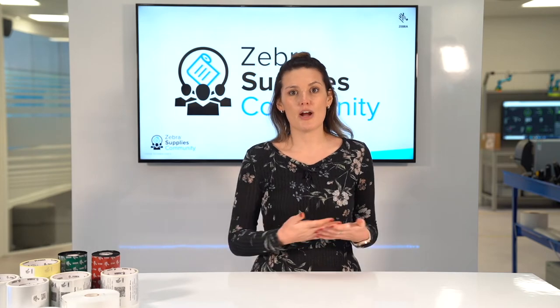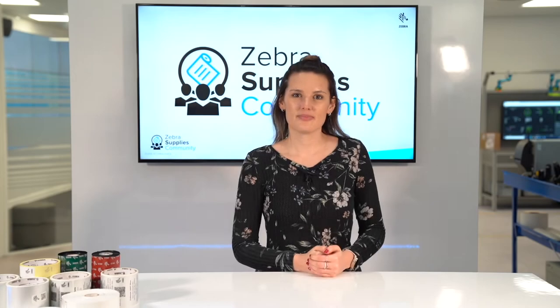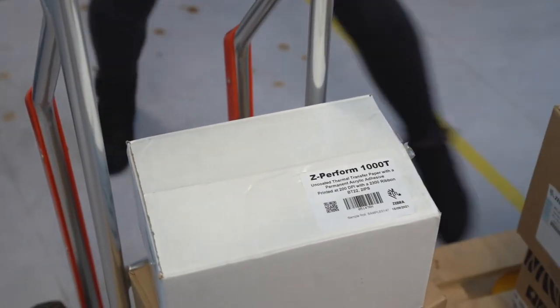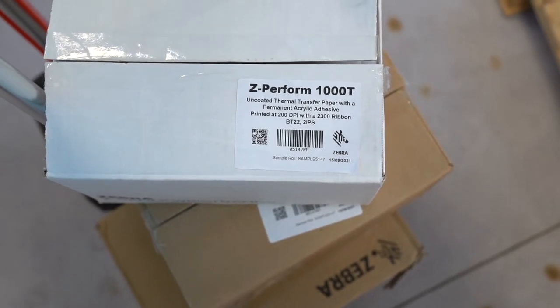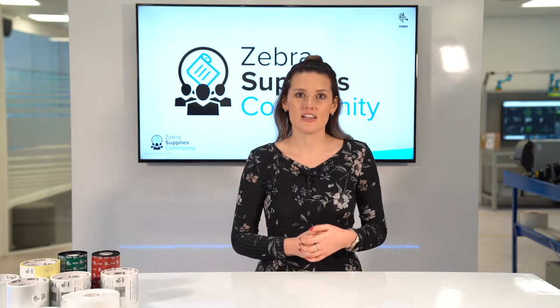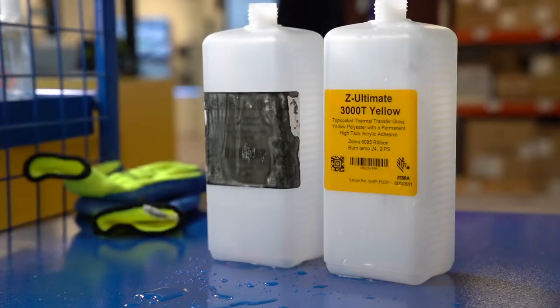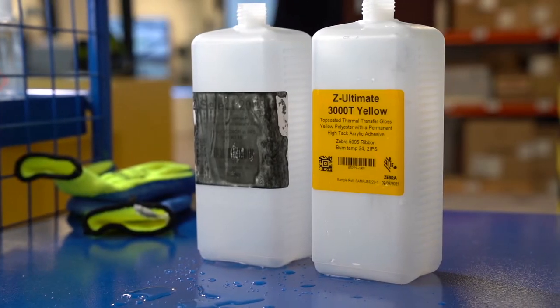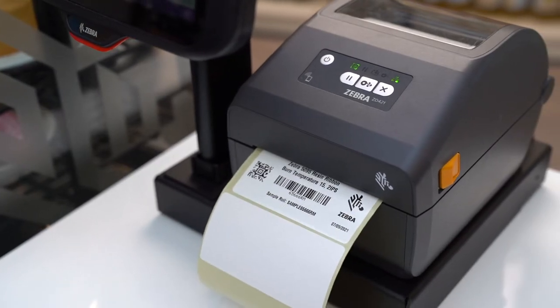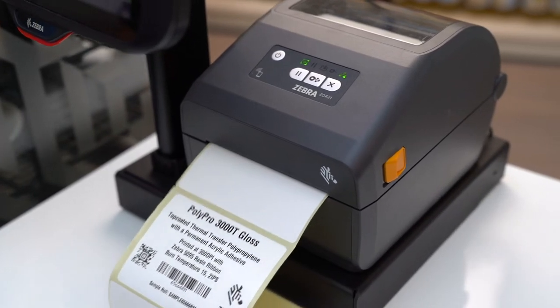But which will be right for your applications? Paper labels — for everything from high volume box and pack labelling through to warehouse, logistics and retail applications, to cold storage and even sterile services. Polyester labels — for really tough applications involving harsh chemicals and extreme temperatures. Or polypropylene — great for chemical and industrial products.